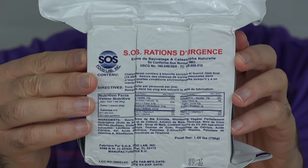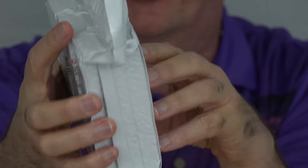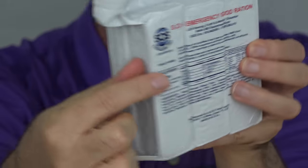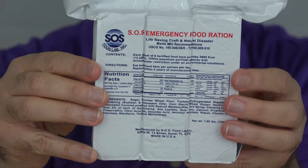And these SOS emergency food rations are, I think, my favorite of the bunch. These look the most seriously like an emergency food supply. There are nine bars sealed up in the package, and each one is close to 400 calories.